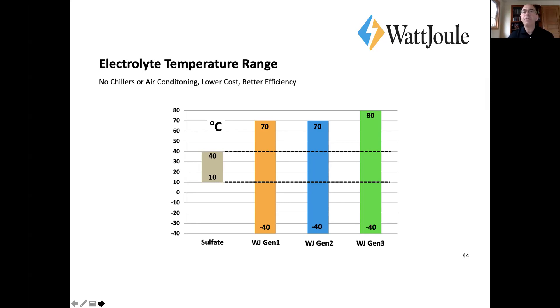We've taken our electrolyte all the way down to dry ice temperature of minus 70°C and reconstituted it with no problems — can't say that on the sulfate side. In terms of temperature range, it's a real big advantage. You have lower capital costs for cooling equipment and better overall efficiency because you're not buying watts to cool the losses from the system.